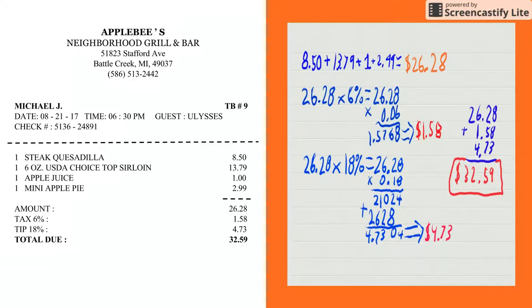Now I would like to show you my check. I ordered steak quesadilla, the 6-ounce USDA Choice top sirloin, apple juice, and mini apple pie. The amount was $26.28. The 6% tax was $1.58. The 18% tip was $4.73, and the total check was $32.59.